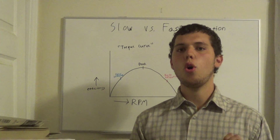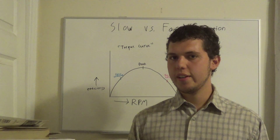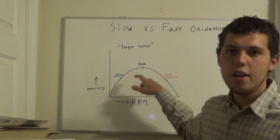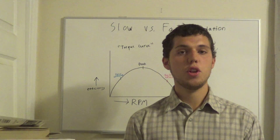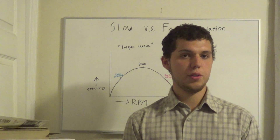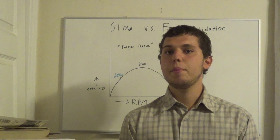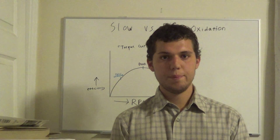In nutritional balancing science, we always want to try to get the body to a state of peak efficiency. Almost everyone is either in fast oxidation or slow oxidation, and we want to get people to the peak because then the vitality of the body greatly increases. If you're too slow an oxidizer you'll be lethargic and not have enough energy. Fast oxidizers tend to run on nervous energy and have a hard time concentrating because they burn their fuel too fast.